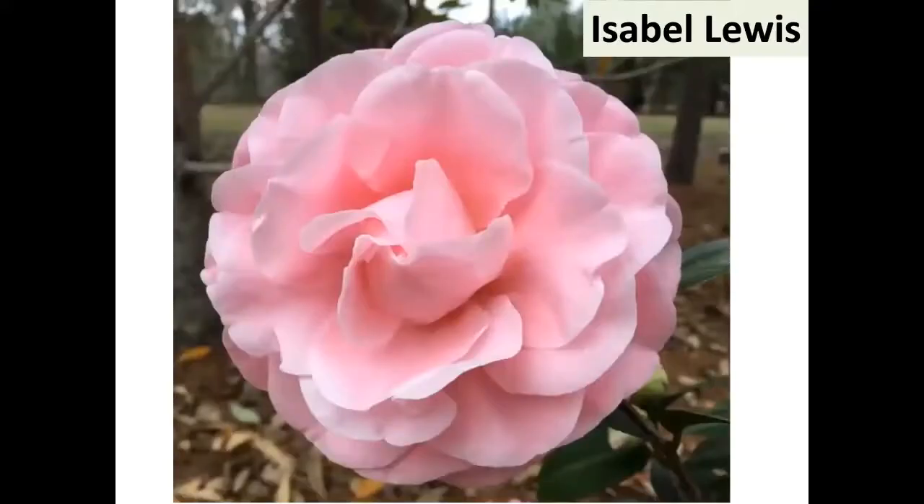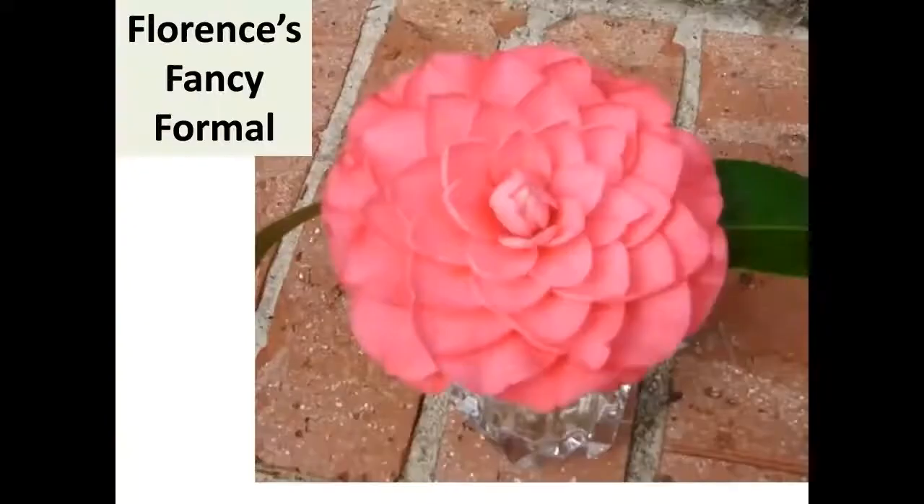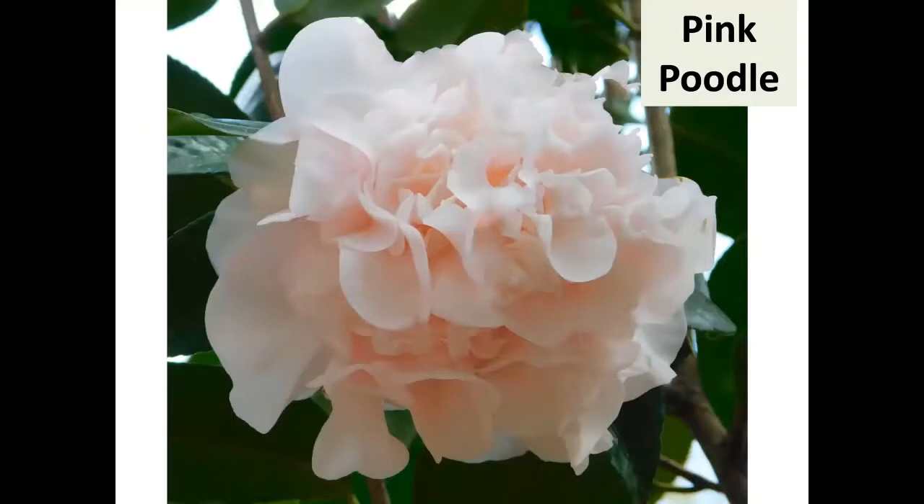Isabel Lewis — one of her earlier registrations, blooms early, large. There's also a dark red one that blooms early to mid that Randolph Maphis approved. Florence Crowder picked out Florence's Fancy Formal — sounds just like her, and it's nice. Pink Poodle — I saw it on my last visit to Pat's, grafted it; it's large with a unique color and I thought it was really nice.